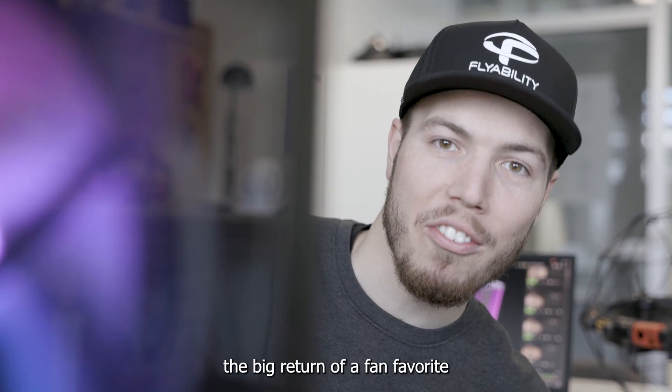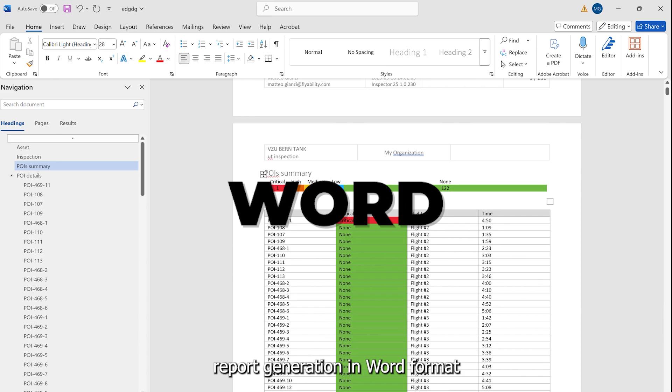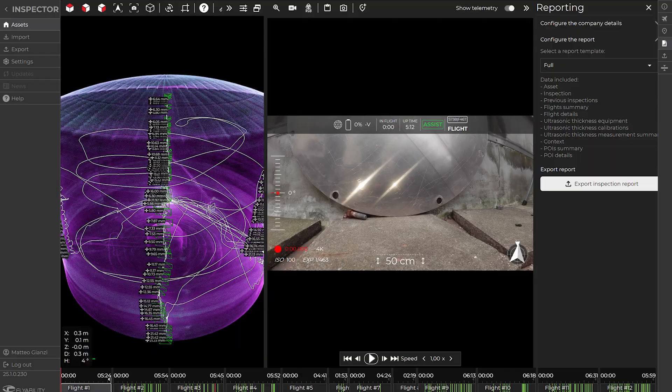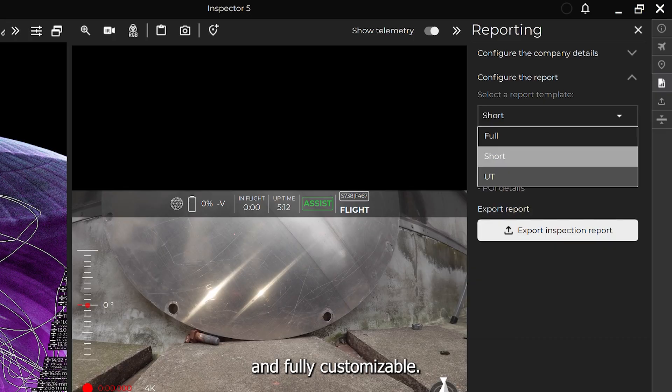Up next, the big return of a fan favorite Inspector feature now upgraded with exciting twists: the Word Report. Report generation in Word format is coming back to our in-house software. Users will be able to select between three predefined templates — short, full, or UT — each crafted following industry standards and fully customizable.